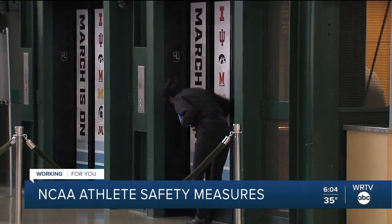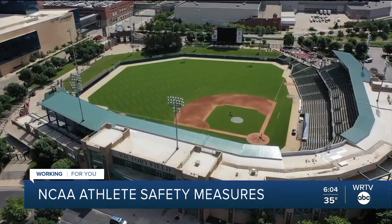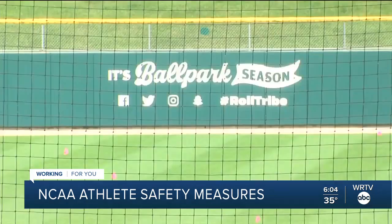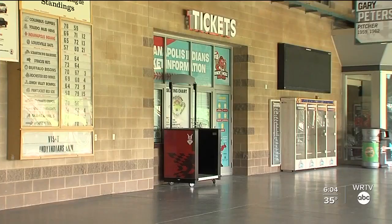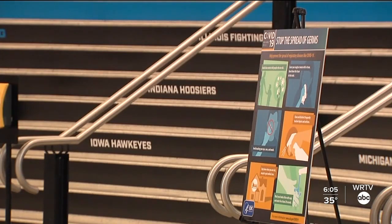There's also exhibit hall space and meeting hall space that teams can use, as well as Victory Field, which will be a venue where student-athletes can get outside in a controlled environment. Coaches, student-athletes, and everyone in the official travel party are expected to stay inside the controlled environment at all times unless being escorted to one of those outside areas.